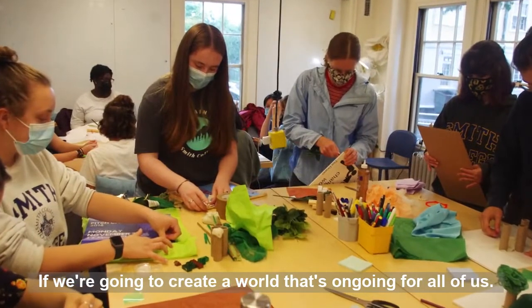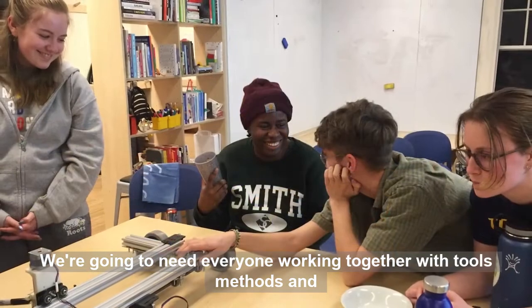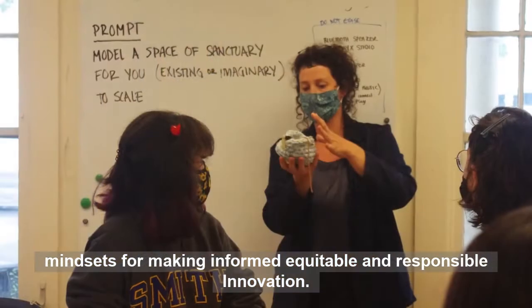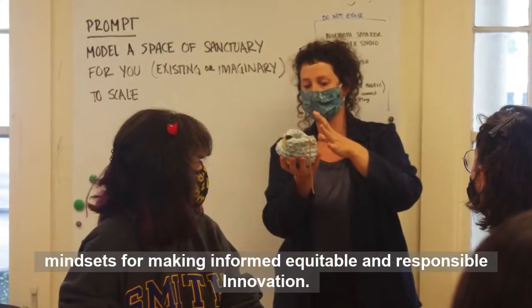If we're going to create a world that's ongoing for all of us, we're going to need everyone working together with tools, methods, and mindsets for making informed, equitable, and responsible innovation.